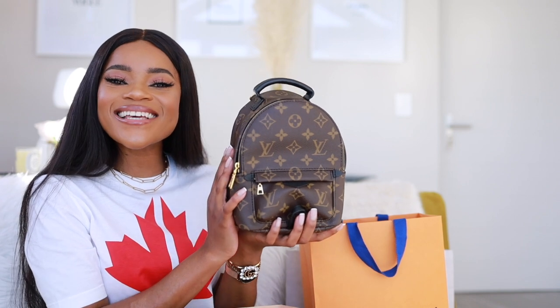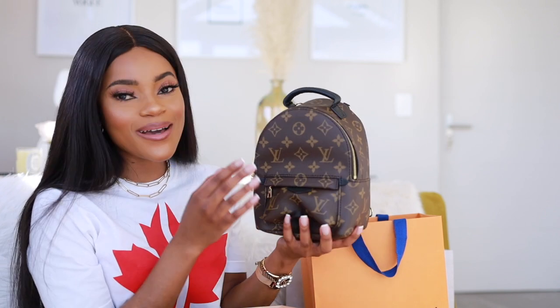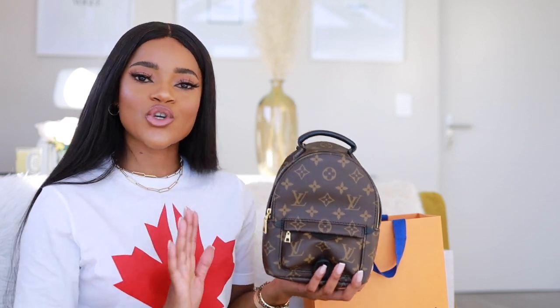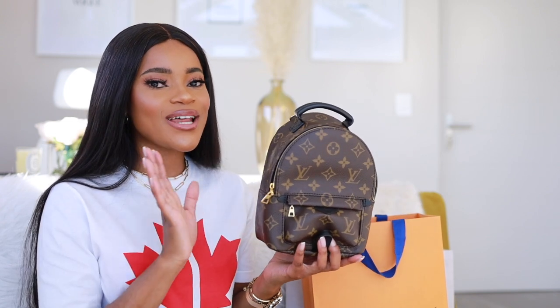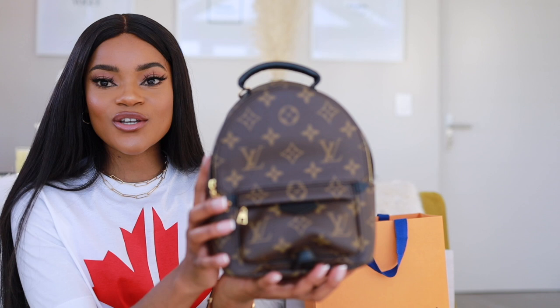This is the Louis Vuitton Palm Springs Mini backpack, and like I said I've been looking for this darling for the longest time, so I'm so happy and excited that I got her. This bag is very versatile — it's more of a casual look but it can also be an evening look or a traveling backpack. There are so many things you can do with it, and I like that it's not just limited to being a backpack. It has strings that you can adjust to style it in many different ways.